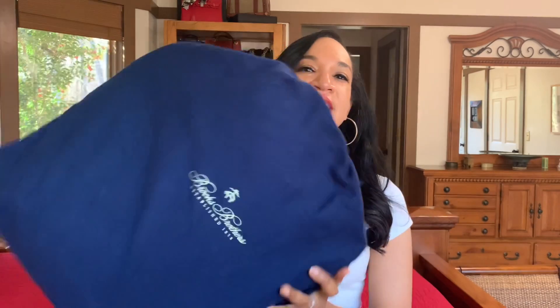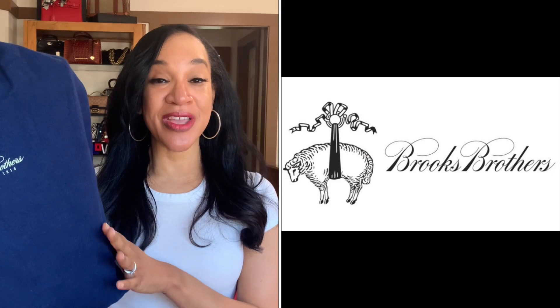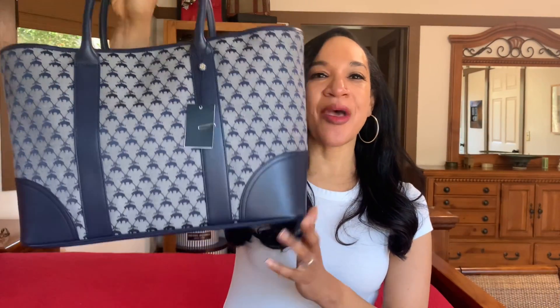Today we're going to be talking about the handbag. It comes in this blue flannel-type material — very high quality and sturdy, kind of like those really high quality flannel sheets you buy for the winter. It has the emblem of the Brooks Brothers logo on the front. The Brooks Brothers logo is a sheep suspended by ribbon, and this dates back to Greek mythology — specifically the story of Jason and the Golden Fleece. Henry Sands Brooks adopted this logo in 1850.